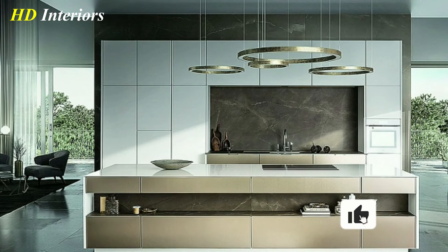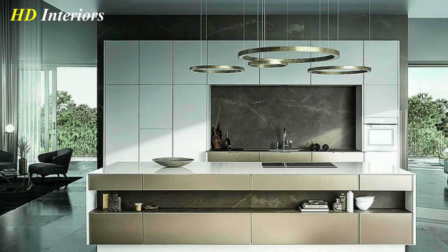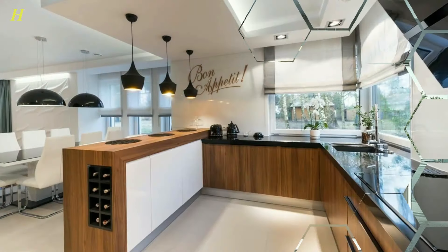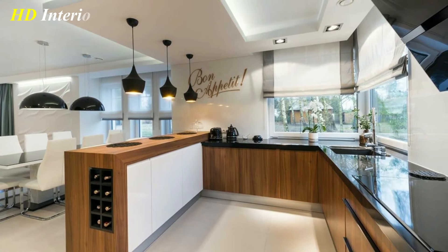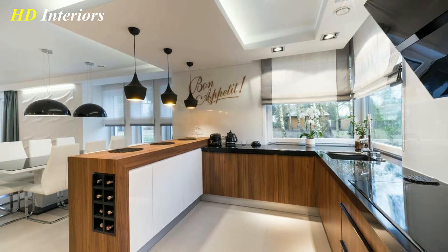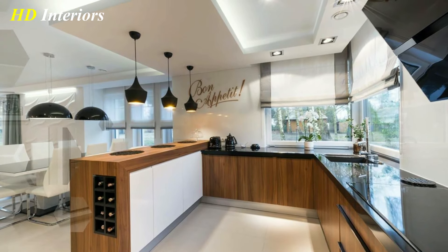Including a new state-of-the-art fridge or cooker in your kitchen project will wow guests and will also make your life easier. Take a look at the Family Hub fridge from Samsung, which includes entertainment and family organization functions.